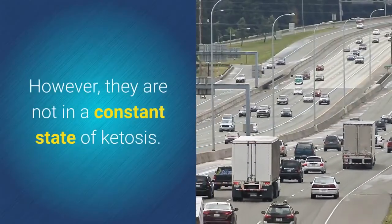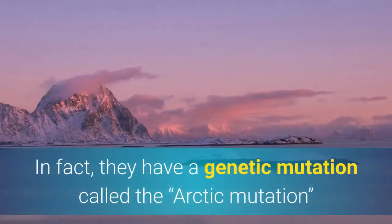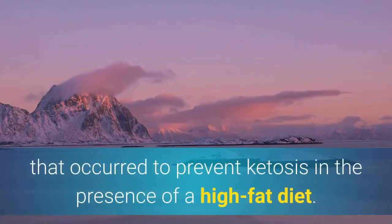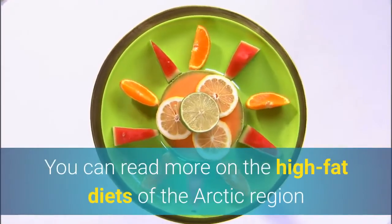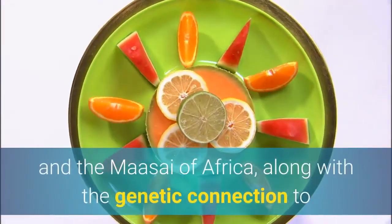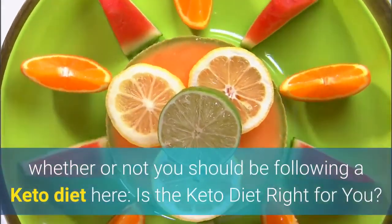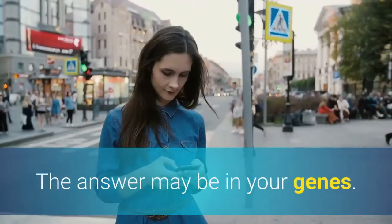However, these populations are not in a constant state of ketosis. In fact, they have a genetic mutation called the Arctic mutation that occurred to prevent ketosis in the presence of a high-fat diet. You can read more on the high-fat diets of the Arctic region and the Masai of Africa, along with the genetic connection to whether or not you should be following a keto diet, in the article: 'Is the keto diet right for you? The answer may be in your genes.'